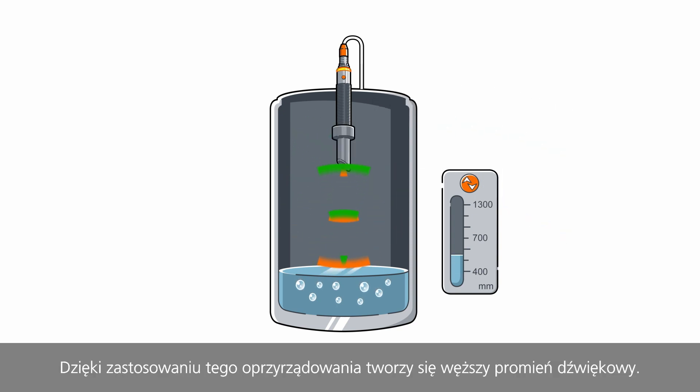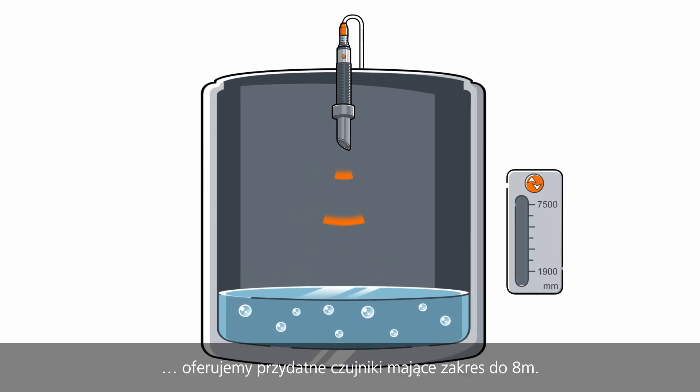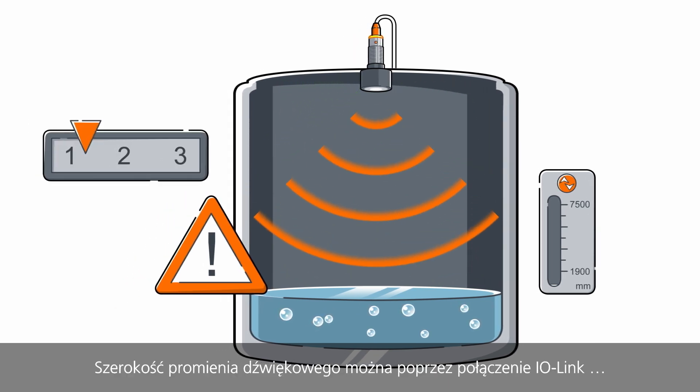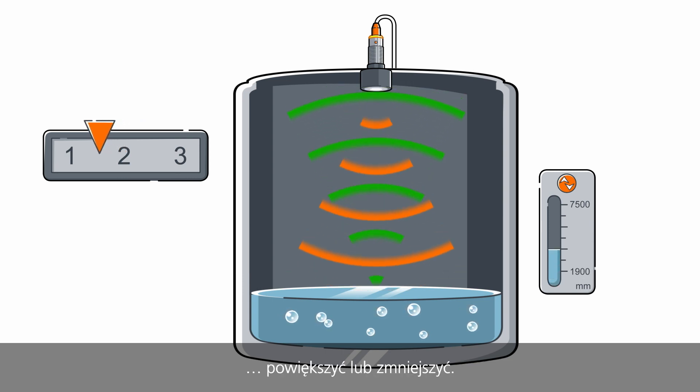With the help of this accessory, a smaller sound beam is produced. Even for tanks with even larger volume capacity, we offer suitable sensors with ranges of up to 8 meters. Via IO-Link, the width of the sound beam can easily be reduced or increased.